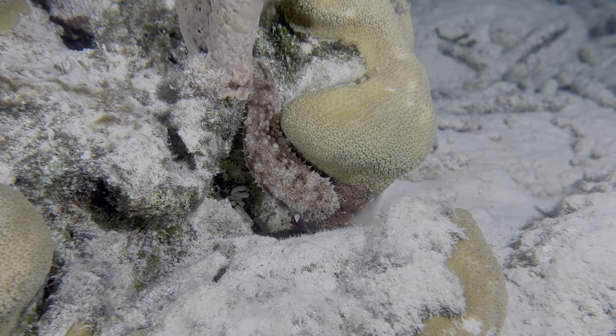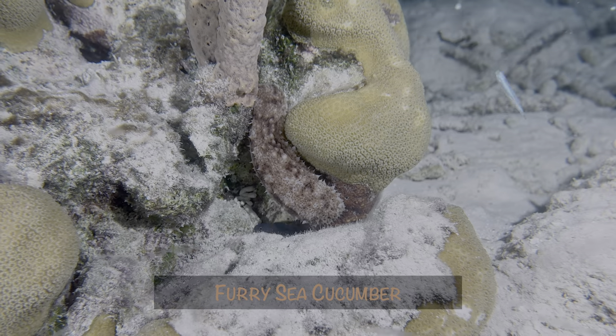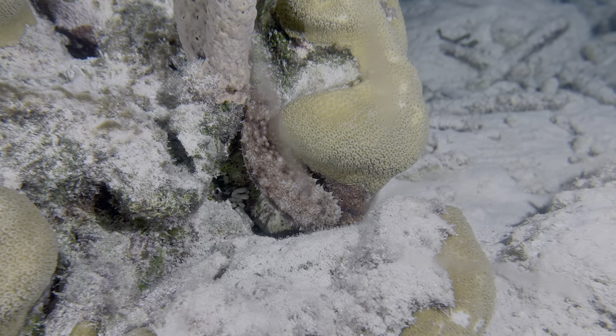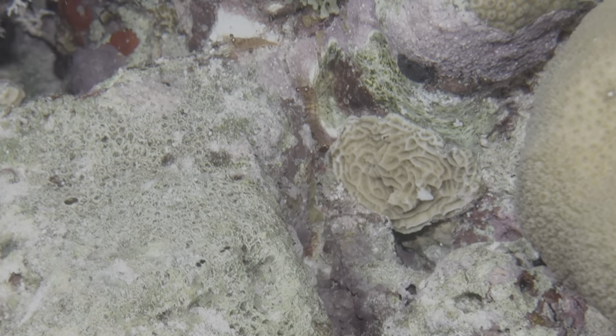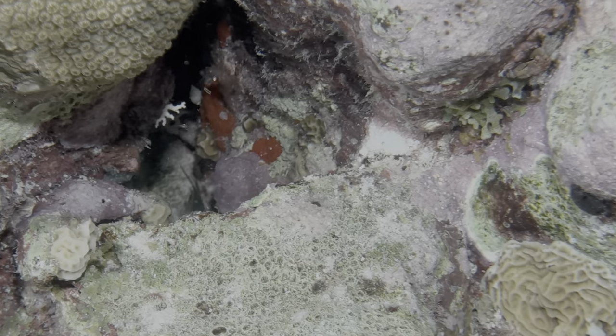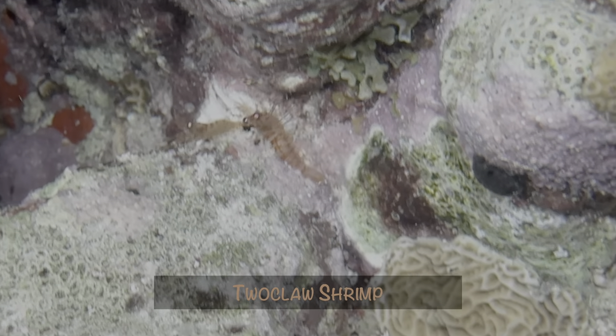Another first-time capture on Bonaire was this furry sea cucumber crawling down a small coral head in the shallows. The third happened very quickly — we were looking into a coral head and briefly saw a couple of shrimp scamper away from the lights. Turns out they were two-claw shrimp.